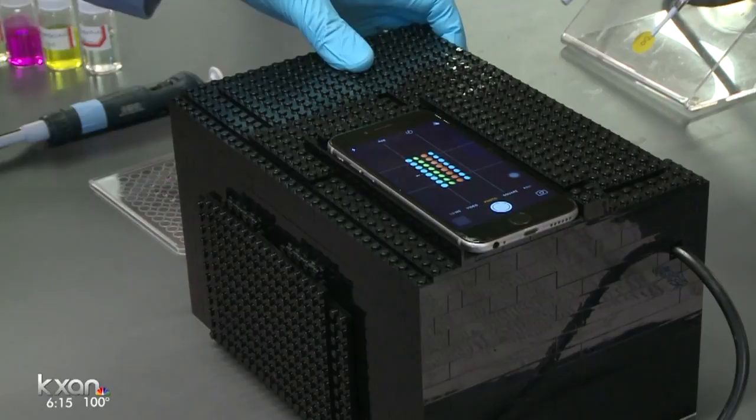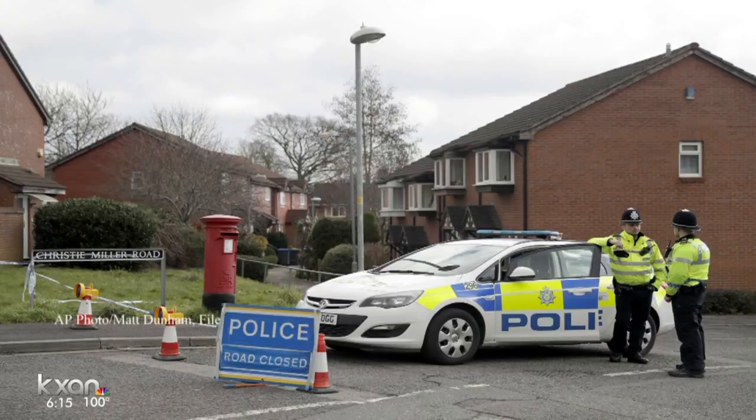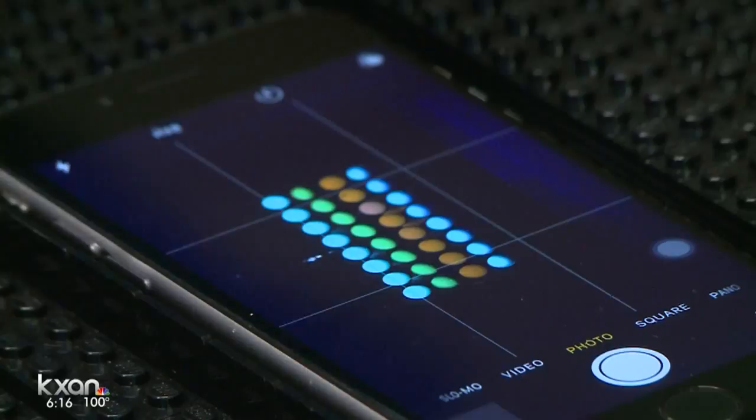This rig should cost under $300 if you already have a smartphone. Nerve agents are believed to be behind an attack this year on a former Russian agent and his daughter, as well as the assassination last year of North Korean leader Kim Jong-un's half-brother. Both of those agents should be detectable by these methods. The researchers want this technology in public hands as soon as possible, as they think it will be needed on the front lines of chemical warfare.